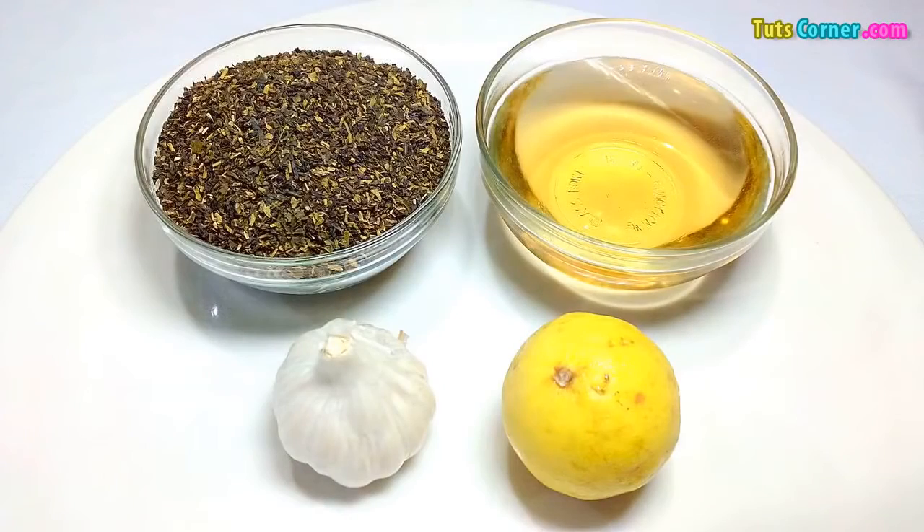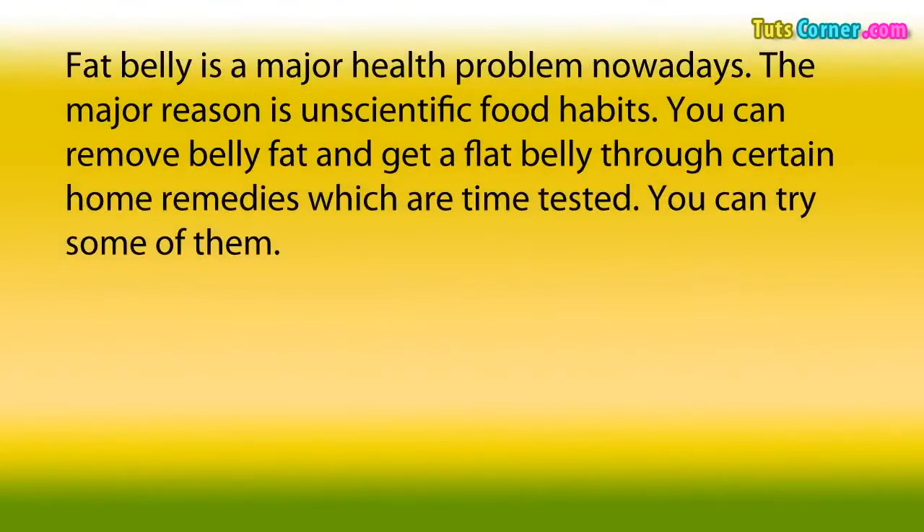Top 10 Home Remedies for Belly Fat. Fat belly is a major health problem nowadays. The major reason is unscientific food habits. You can remove belly fat and get a flat belly through certain home remedies which are time tested. You can try some of them.